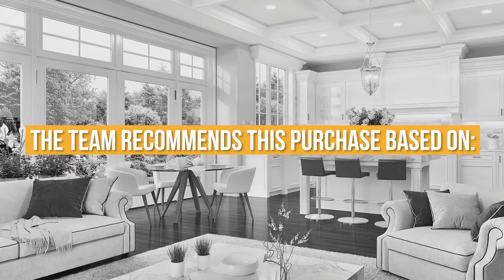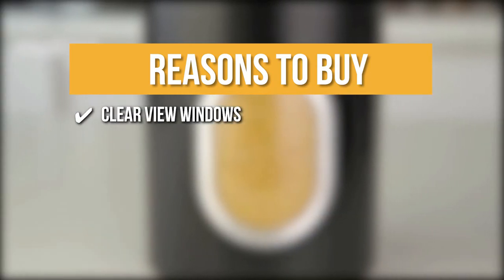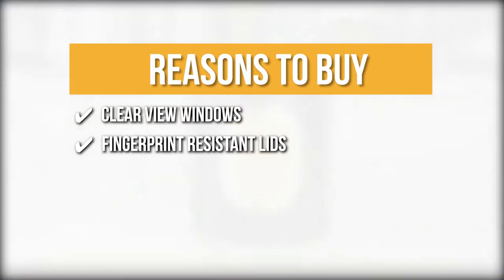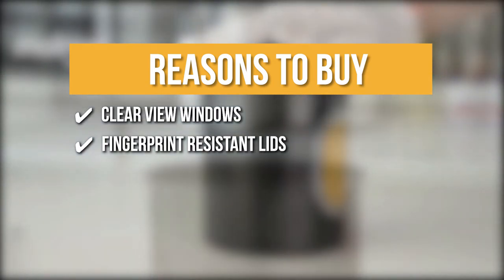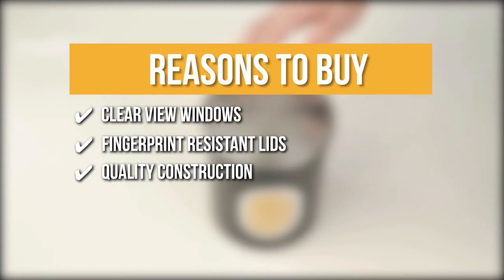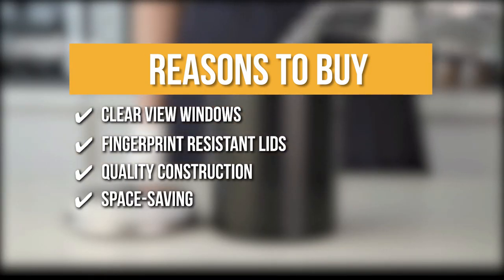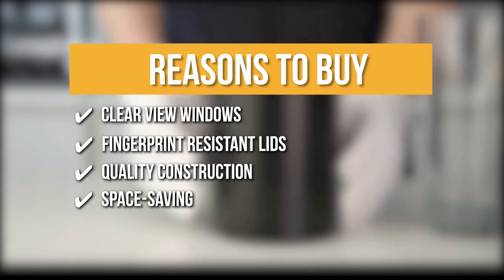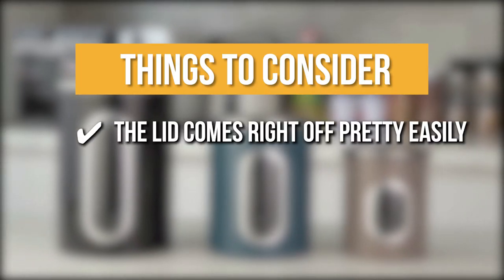The team recommends this purchase based on the following. Clear View Windows: the windows make it more convenient to find what you need and identify items inside quickly. Fingerprint Resistant Lids: this feature keeps your canister clean and free from finger marks. Quality Construction: stainless steel and carbon steel are used to create these high-quality, long-lasting pieces. Space Saving: they can nest together to save space when empty. The thing you should know before you buy is the lid comes right off pretty easily.